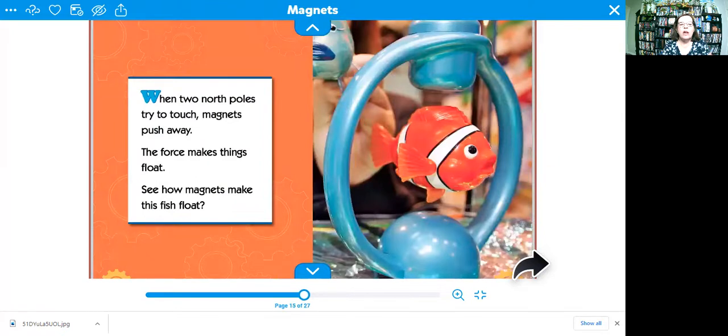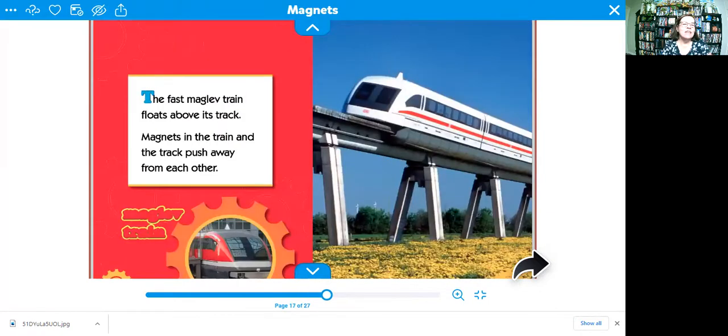When two north poles try to touch, magnets push away. The force makes things float — see how magnets make this fish float? The fast maglev train floats above its track. Magnets in the train and the track push away from each other.